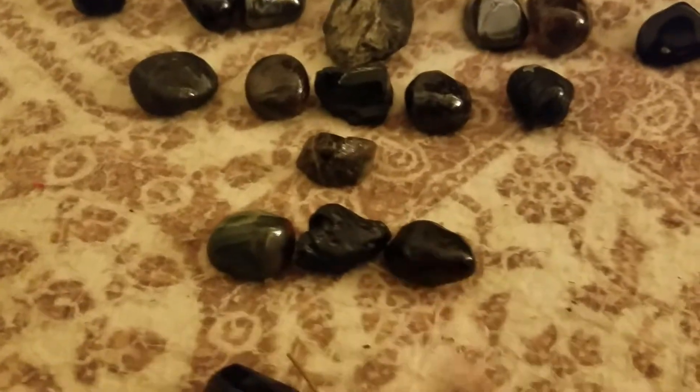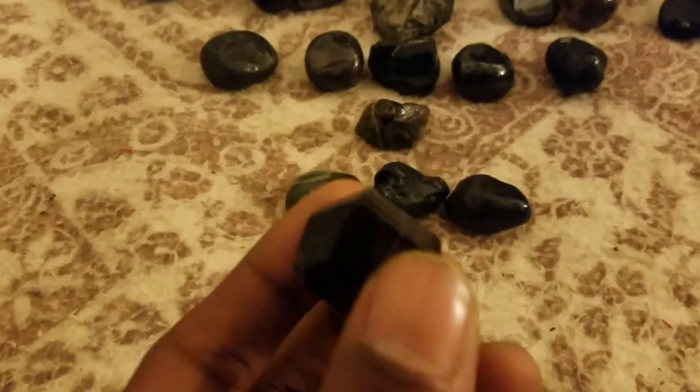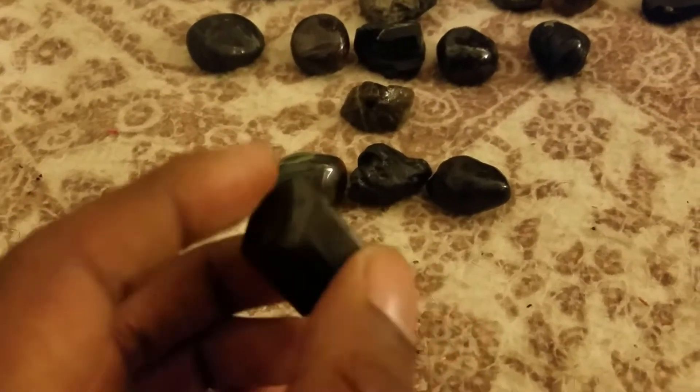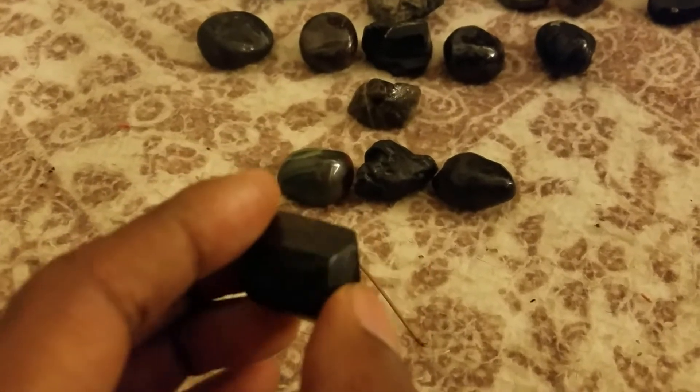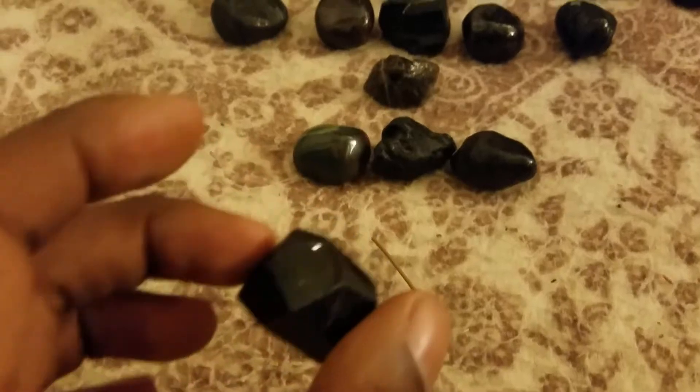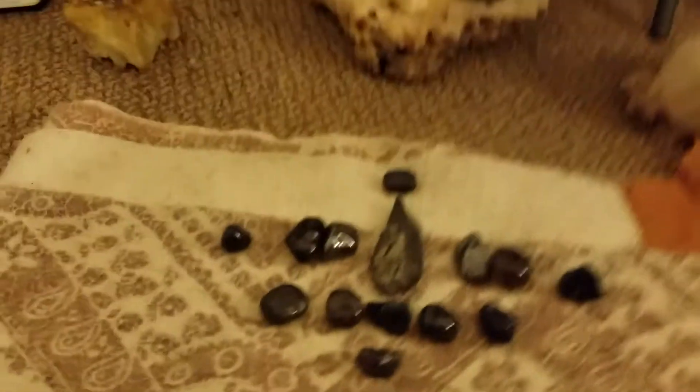Then I got bloodstone, tektite, apache tear. And I was actually holding this dravite — what some people call brown tourmaline or champagne tourmaline — but dravite. I was holding this in my hand during meditation.